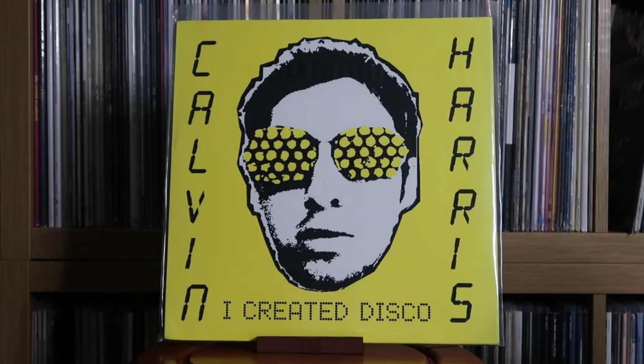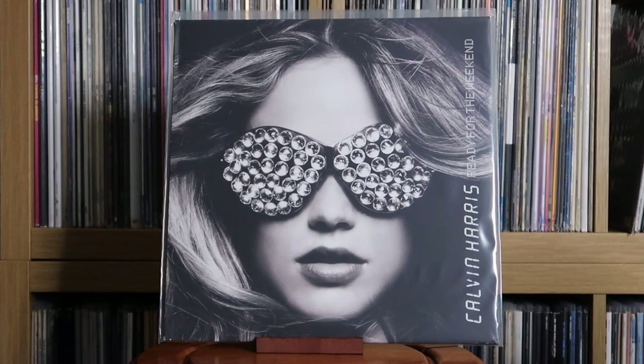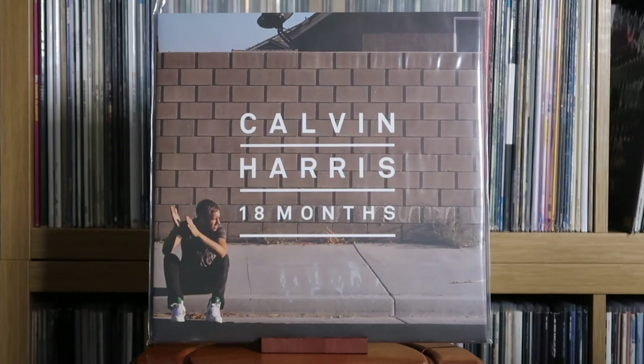Calvin Harris: I Created Disco; Ready for the Weekend; 12 Months. This album is big — literally stacked top to bottom with hits, a perfect picture of what pop dance music was like in the early 2010s. Great album. Cameo: Word Up.